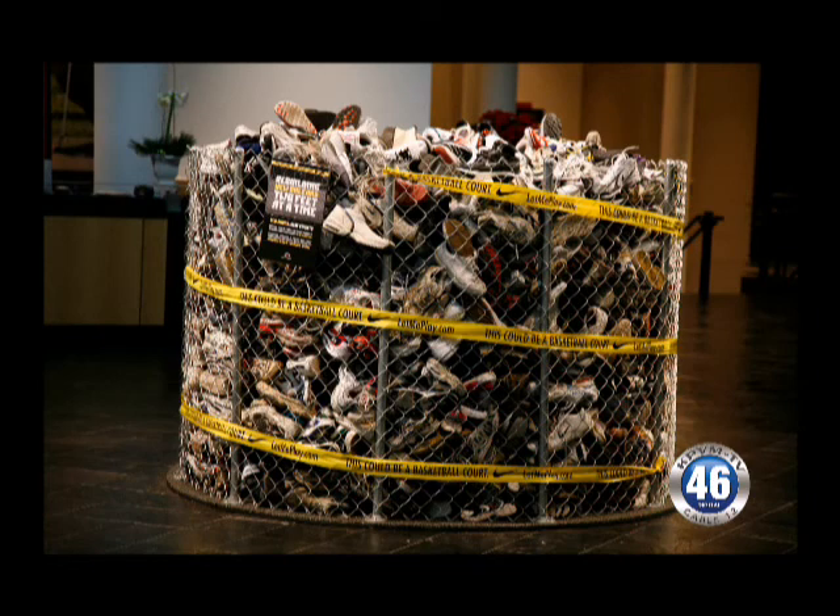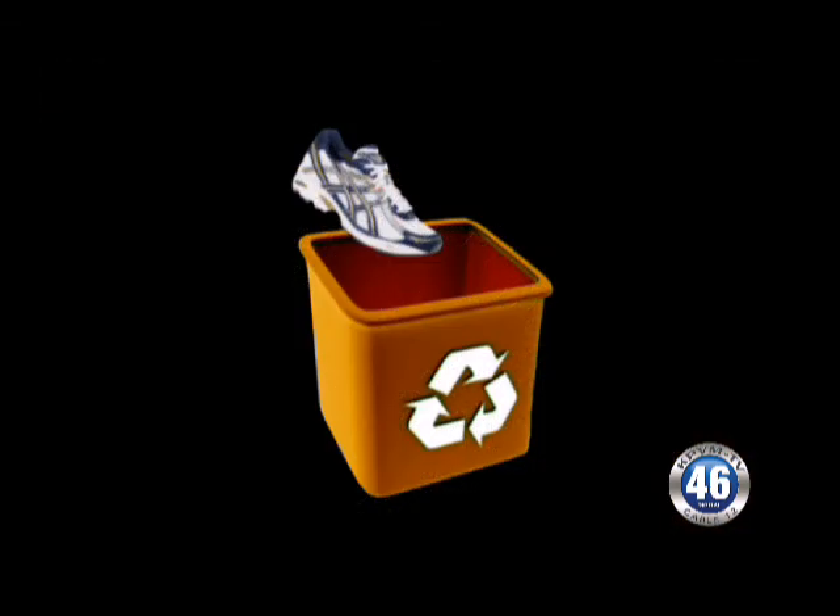What type of shoes are people able to recycle? Can we recycle any type of shoes or is there a limit? Well, we recycle tennis shoes, athletic shoes, slippers, flip-flops, heels, flats. We don't take any steel-toed boots because they don't grind up very well.